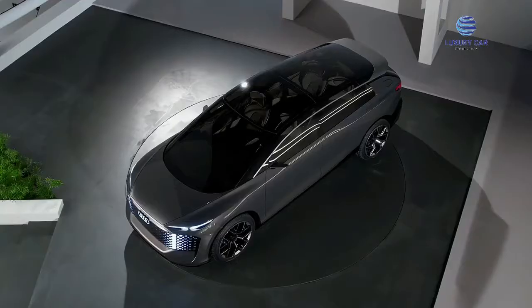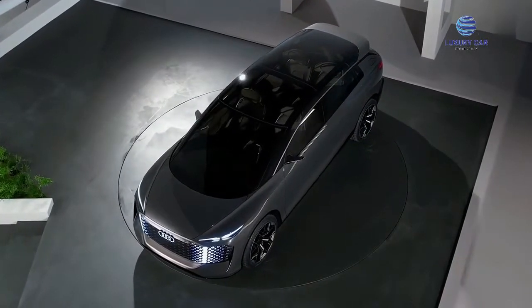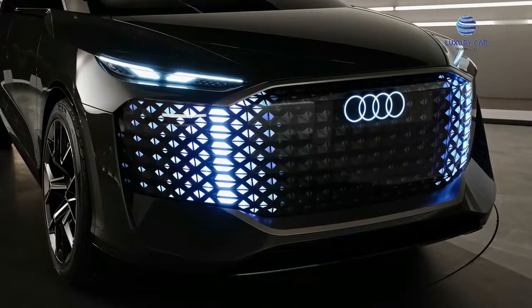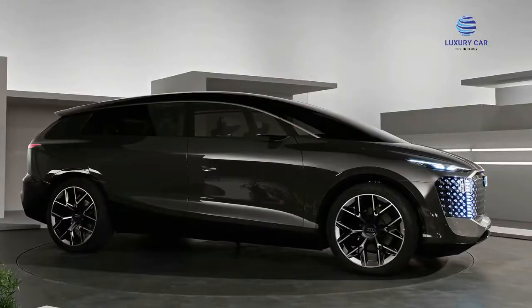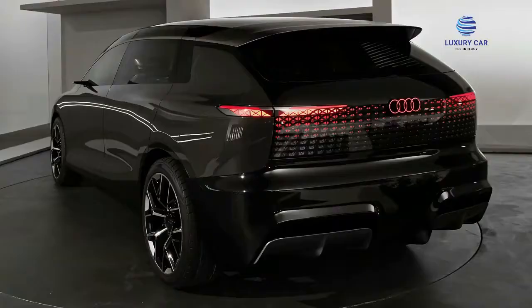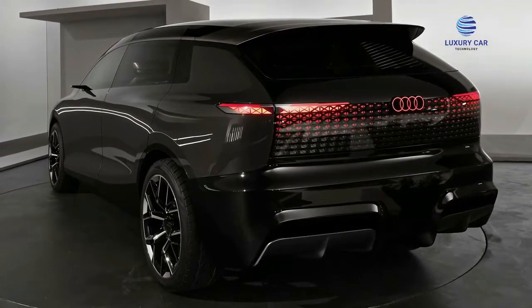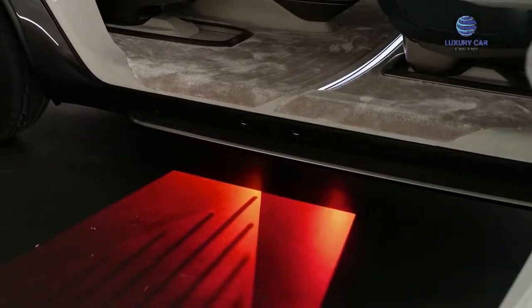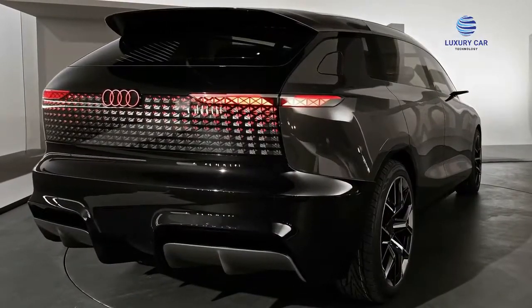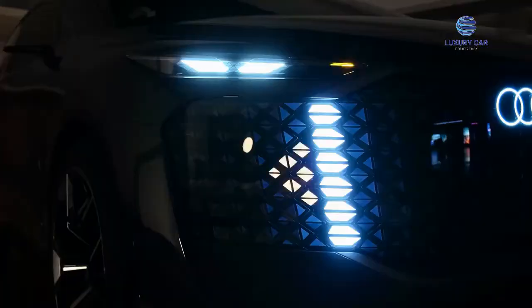Audi has completed its luxury triptych concept by unveiling the Urban Sphere, a massive, fully automated transit vehicle designed for the roads it travels. Audi claims the Urban Sphere is designed for use in China's metropolitan areas, although this concept is suitable for any other major metropolitan area in the world.